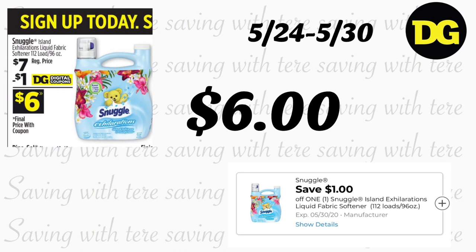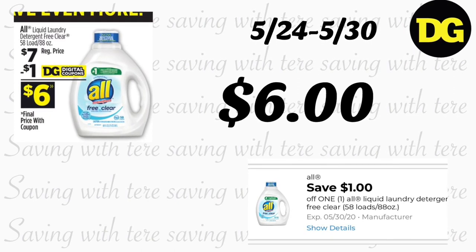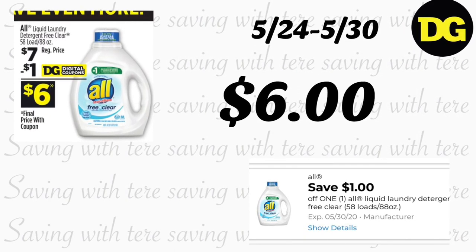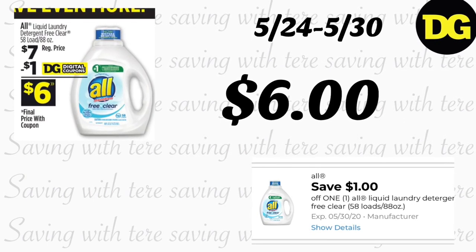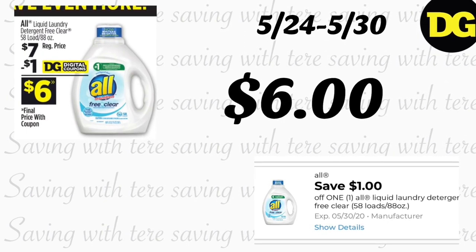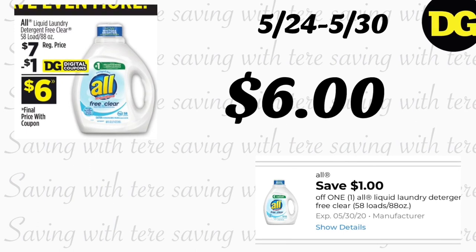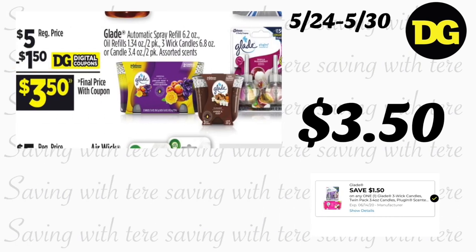Of course you can get it cheaper Saturday using your $5 off $25. Next is All liquid detergent, 88 ounces, regular price $7. We also got a $1 digital coupon making the final price $6. Don't forget to add all these digital coupons to your account.